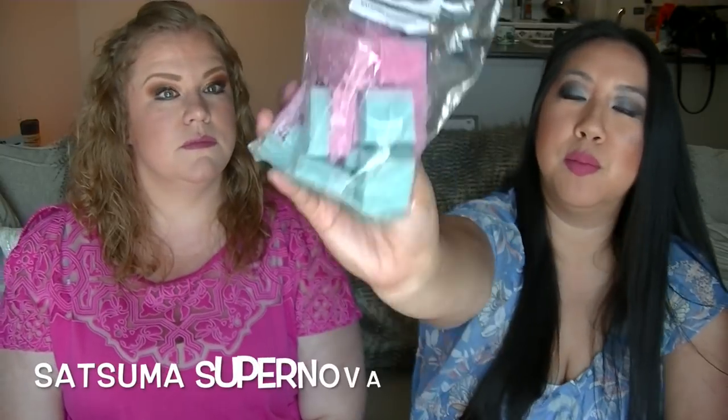The next one is Satsuma Supernova — pink and blue squares. It might have been a limited edition blend. It's Black Cherry, Satsuma, Paradise, and Cotton Candy Frosting. I get the cherry. There's something a little burnt or musky in there — like a little burnt rubber — but it is good. I think it might just be the bag smell. I get like a cherry lemonade kind of vibe.